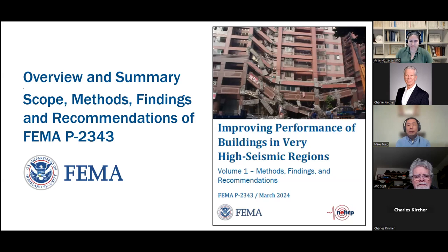Thank you, Aisha. My name is Mike Tong. I'm the FEMA Project Officer and on behalf of the FEMA National Earthquake Hazard Reduction Program, NEHRP, I'd also like to welcome you to this webinar. Many of you are familiar with NEHRP. FEMA is one of the four NEHRP agencies. Our responsibilities in the program emphasize research, practice implementation, and building earthquake-resilient communities. FEMA provides practical guidance documents, building code resources, and outreach materials.